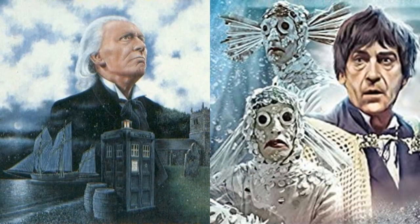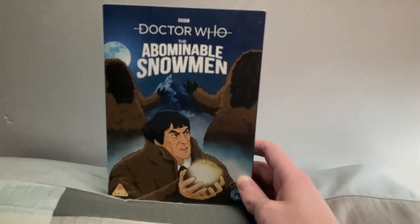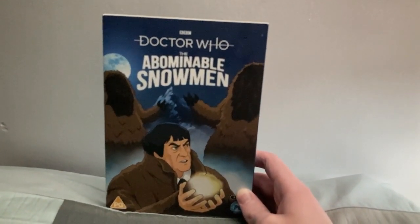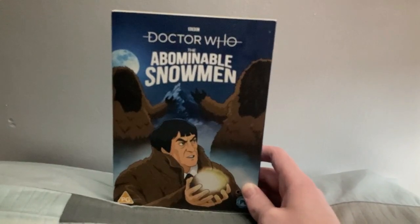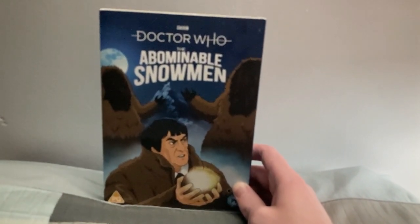There are murmurs that we are getting further animations possibly this year — one being The Smugglers and the other being The Underwater Menace, the latter of which I'm not really that fussed about. But if true, it is great for fans of the animations and hopefully takes us a step forward to finally having a complete Doctor Who DVD collection. So this is The Abominable Snowmen — always wanted to own this, and now I finally have it in a DVD release which isn't the Lost in Time set.